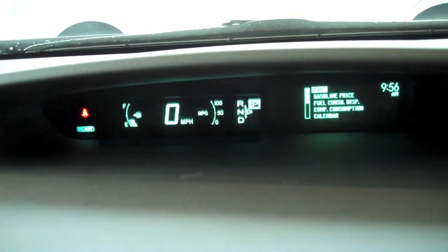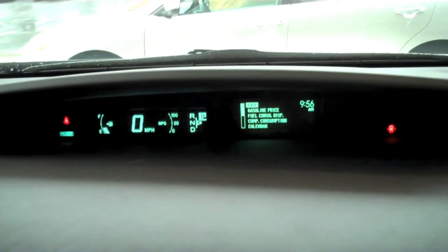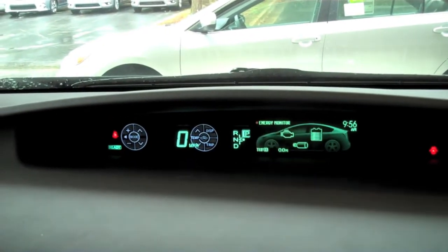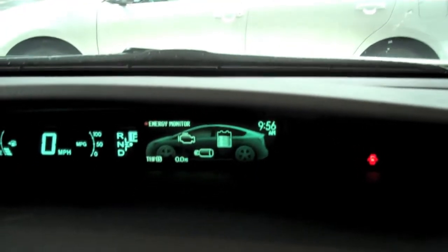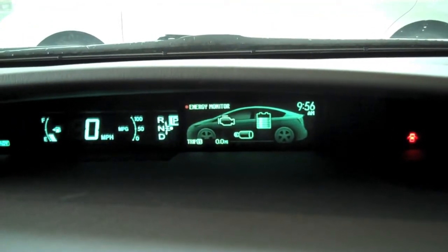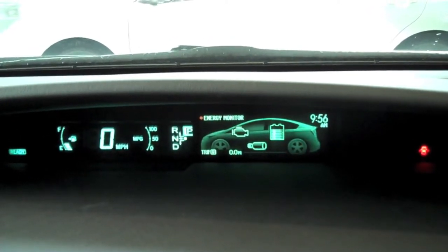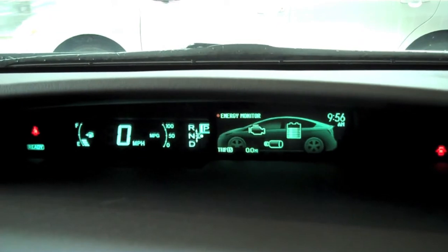You can go in and make changes to the system — gasoline consumption, fuel consumption, calendar — the driver has a lot of opportunity to change things on the vehicle. This displays the energy monitor, which shows the interaction of the gas motor and the electric motor as you're driving. You'll see arrows coming from the electric motor to the front wheels and also back to the electric motor and back to the battery, showing where the energy source is.